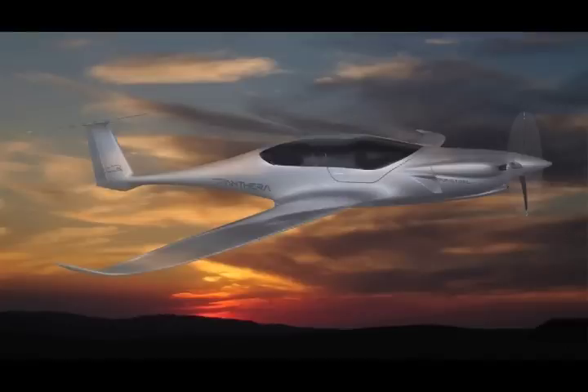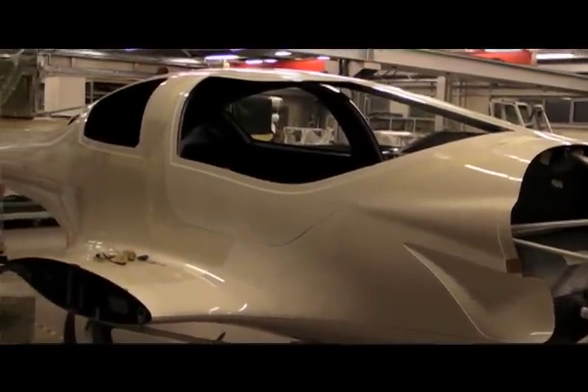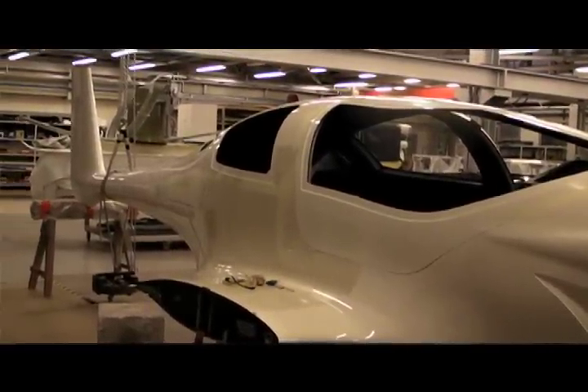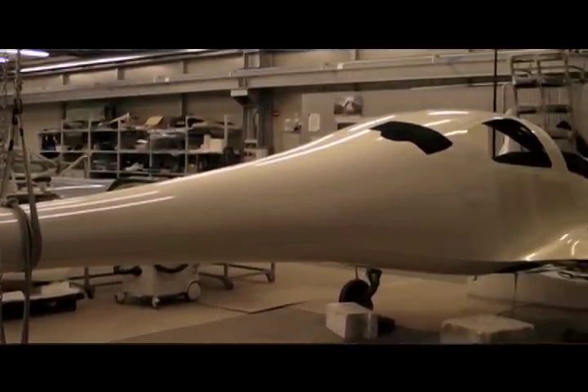The Pantera is a true four-place, 1,000 nautical mile range airplane with retractable landing gear, 200 horsepower, and a cruise speed of 200 knots on 10 gallons per hour. The airplane's maximum takeoff weight is 1,200 kilograms, which translates to 2,700 pounds. It fits four big-sized adults and has enough payload to carry four big-sized adults the full 1,000 nautical mile range.